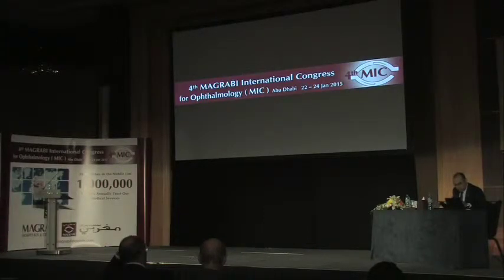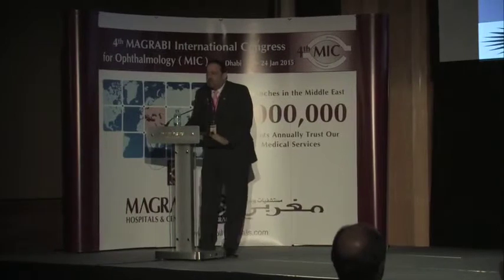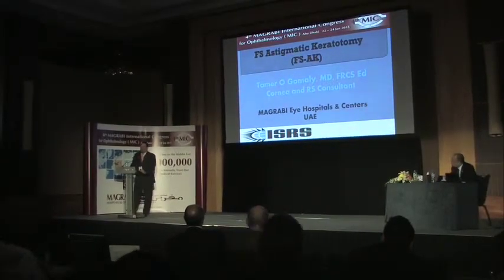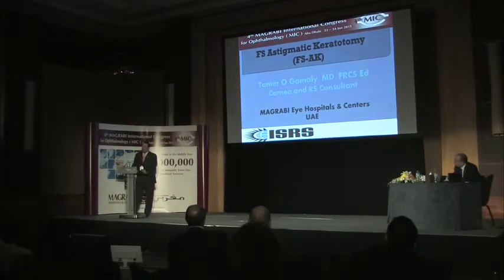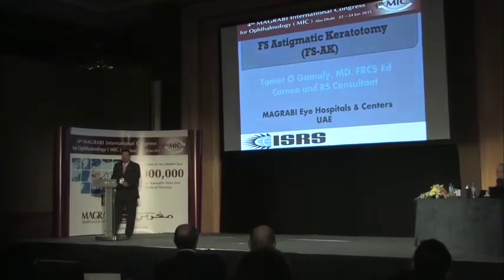Dr. Tamir Gamali presents on femtosecond astigmatic keratotomy. Sometimes patients have high degrees of astigmatism where regular laser and non-laser options for correcting visual acuity are not optimal. Here is a patient who came for a corneal graft for a central herpetic corneal scar. The procedure was performed and the patient was followed regularly, with selective suture removal beginning at month five and continuing through twelve months.